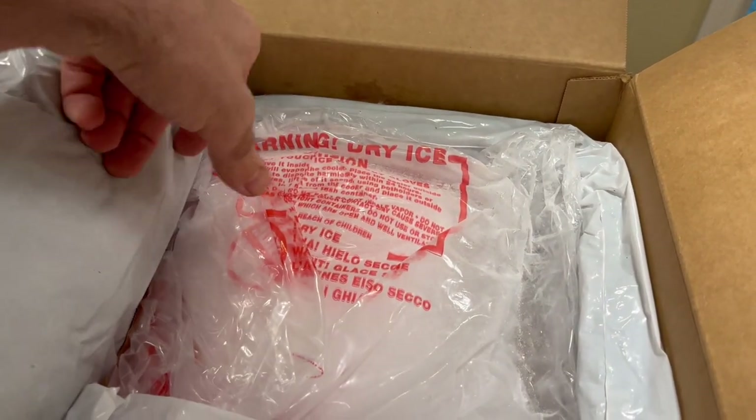Now for my second rating criteria: convenience. I'm going to evaluate A Pup Above on its subscription requirements, shipping, and packaging. A huge benefit is that you're not required to be tied to a subscription — you can subscribe and save up to 15%, but it's optional. The expiration dates are fairly long; ordering in late December 2022, the earliest expiration was August 2023. A Pup Above ships to the contiguous 48 states, with transit times of one to three days. Shipments arrive in an insulated box packed on dry ice and arrive quite frozen.